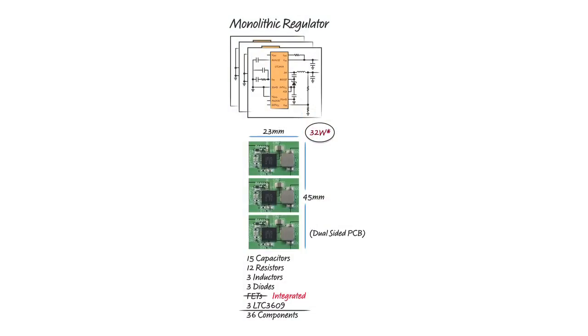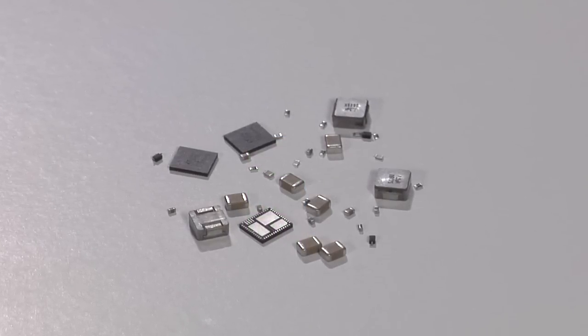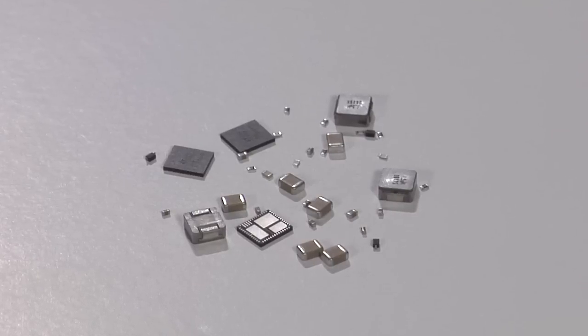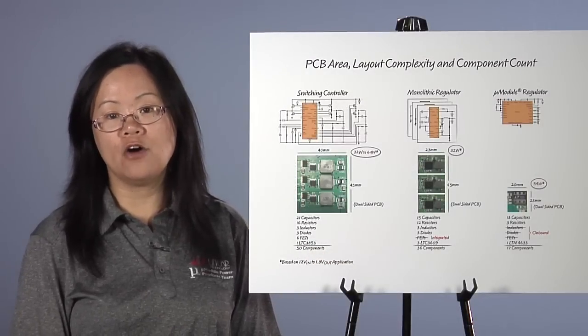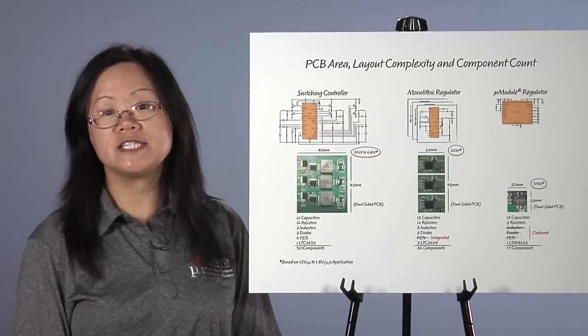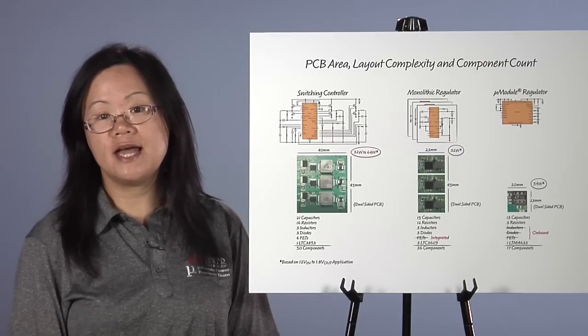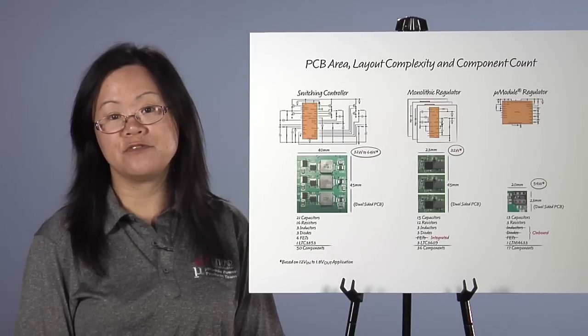Monolithic regulators with an integrated controller and power switches are in the middle of the three options in terms of component count and design effort. The PCB area required is lower than a switching controller solution. The output current rating is lower relative to the other two solutions, often limited by the ability of the IC package to dissipate power losses from the internal switches. Such thermal limitations must carefully be considered in the design phase.